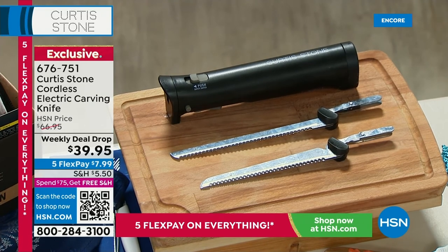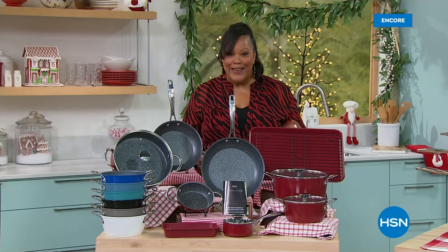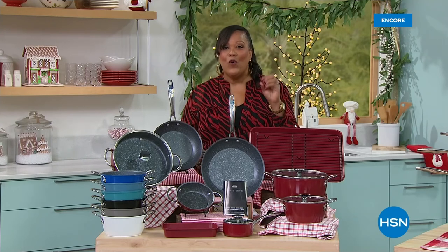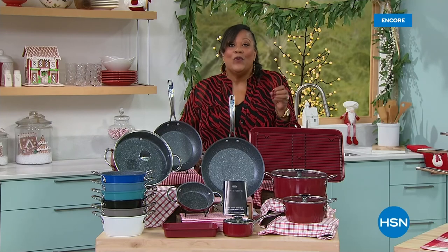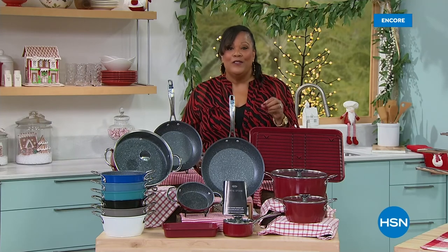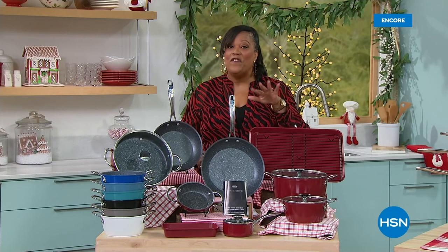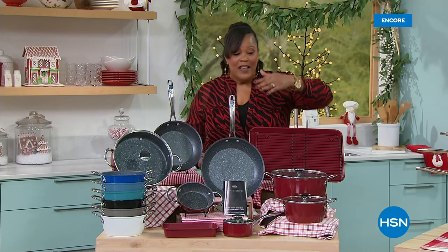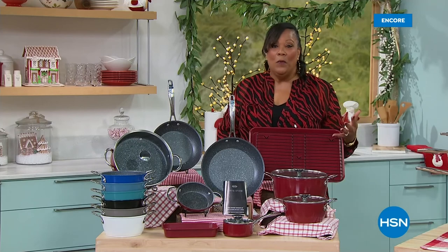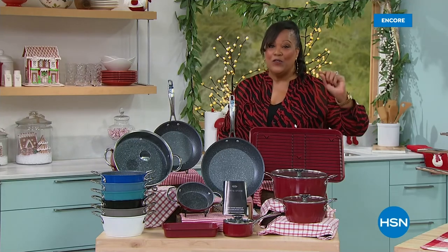Over $1,100 sold for the Curtis Stone Duripan non-stick 14-piece set. We're very excited because it's the lowest price we've ever offered this holiday set — your final opportunity to get it. It has nearly a $300 value, we're 50% off that, $100 off the HSN price. You get all of this home — a brand new kitchen, revamped — for $28 with free shipping.